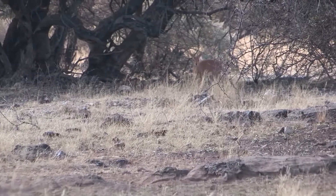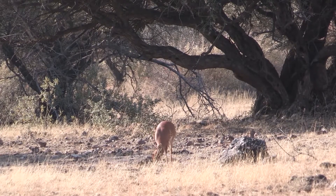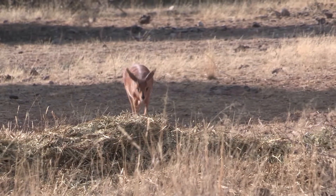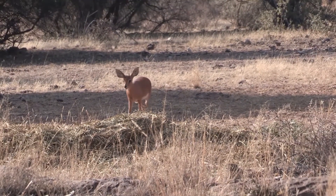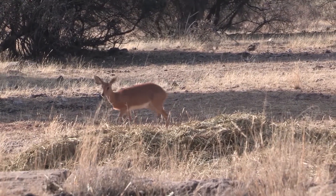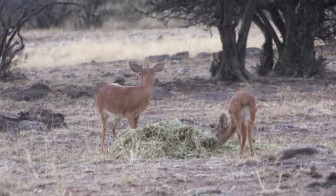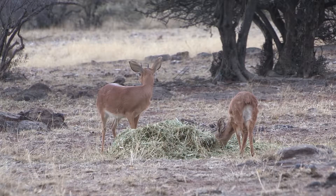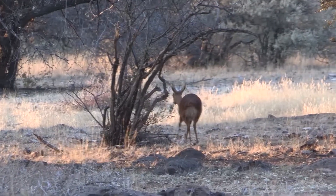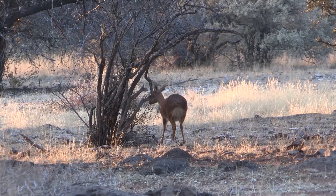Wayne settled into that tin shanty with hopes that his steenbuck would show up. He had several other steenbuck cruise through the area, including a young male. It wasn't long before Wayne's attention was drawn to that young male as he kept looking over his shoulder and back behind him — and then Wayne saw what that young male was looking at: it was his steenbuck from two days earlier.